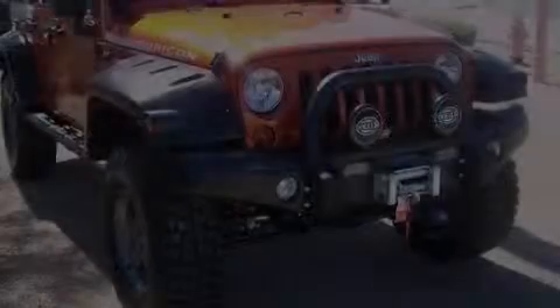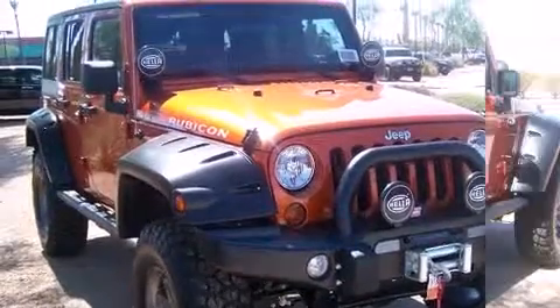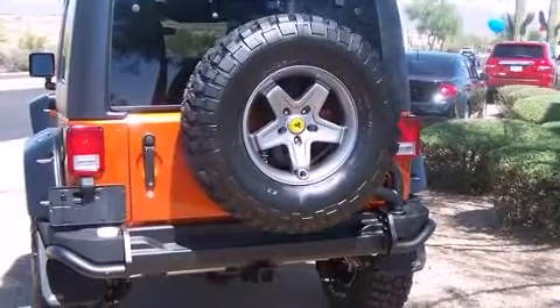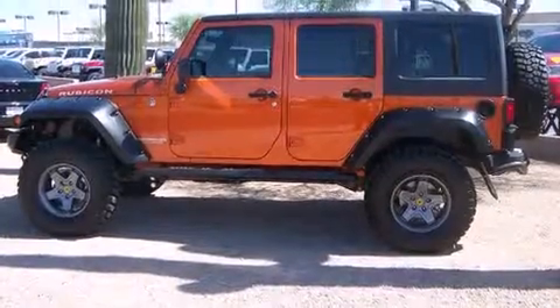Discerning drivers will appreciate the 2011 Jeep Wrangler Unlimited. A 3.8-liter V6 engine pairs with a sophisticated four-speed automatic transmission, providing a smooth and predictable driving experience. Four-wheel drive allows you to go places you've only imagined.